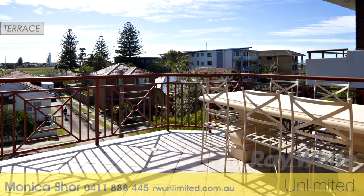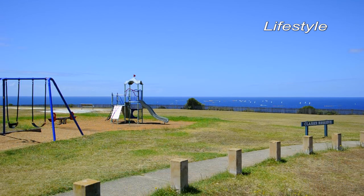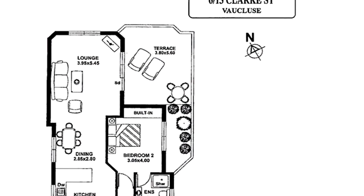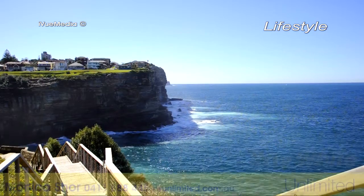Capturing ocean glimpses and occupying the best position in a well-maintained security block of just six, it features a great layout with herringbone parquetry throughout, reverse cycle air conditioning, separate internal laundry, security undercover parking and lift access to your own private lobby entrance.